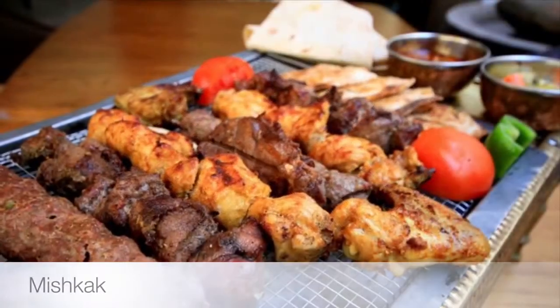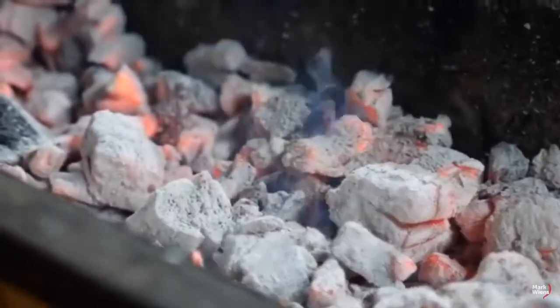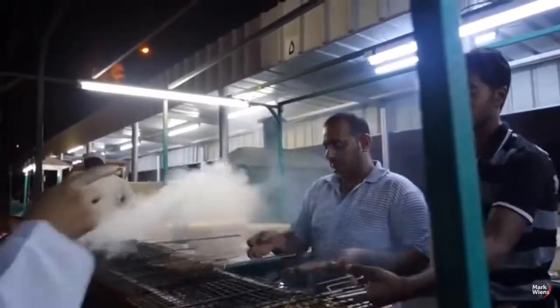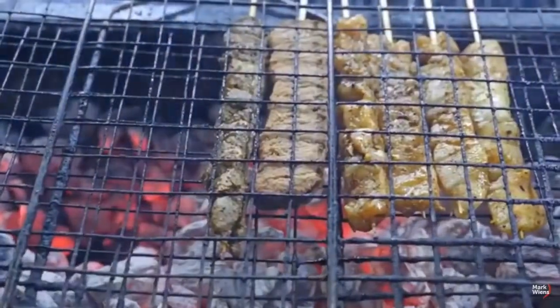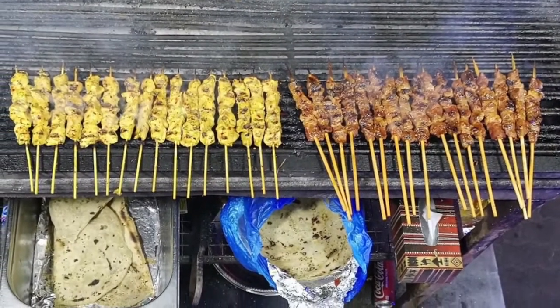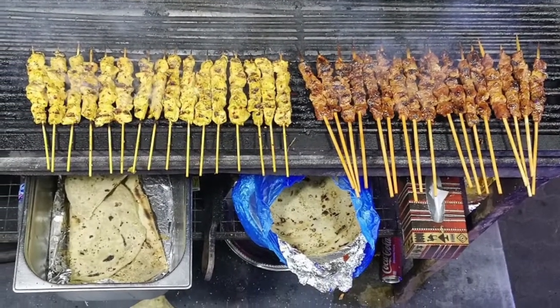First on our list: Miscak. Another popular street food in Oman is Miscak, which is grilled pieces of marinated meat — normally chicken, mutton, or beef — on long wooden sticks. Served hot with tamarind chutney, you can choose whether you want to eat it off the stick or with fresh Arab bread.